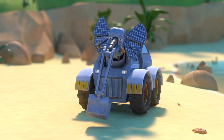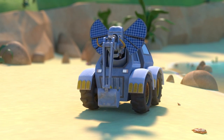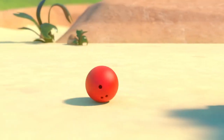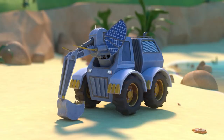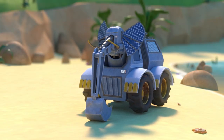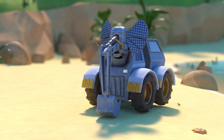Wheelophant, can you knock down two pins? Okay, let's go! Great job, Wheelophant! Our next number is three. Can you knock down three pins? Awesome!